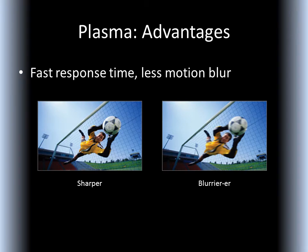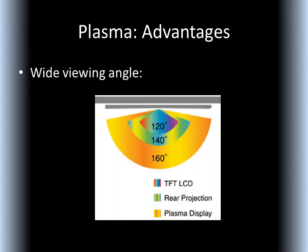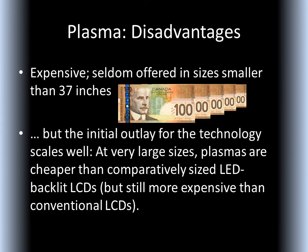Plasmas have a fast response time, making for a sharper picture when things start moving. Plasmas have a wide viewing angle, almost on par with CRTs. Plasma technology is relatively expensive, so it is only economical on large displays. You won't see it very often on displays smaller than 37 inches. Conversely, at very large sizes, plasmas are cheaper than comparatively sized LED backlit LCDs, though they are still more expensive than conventional LCDs.